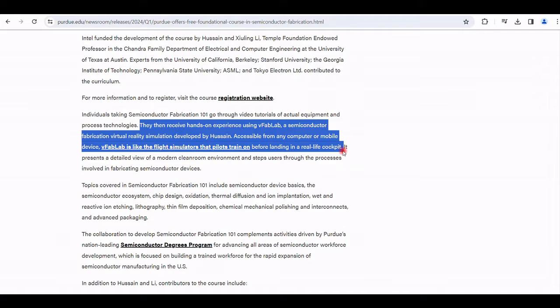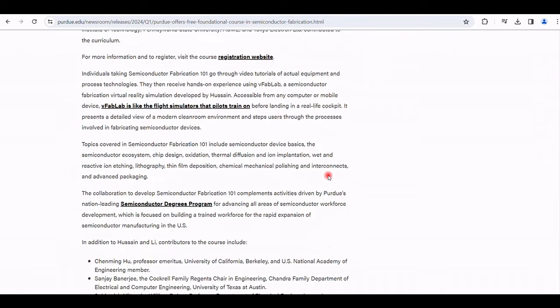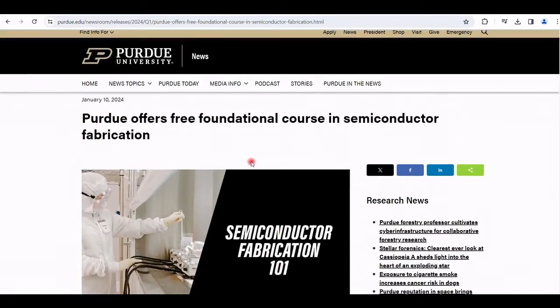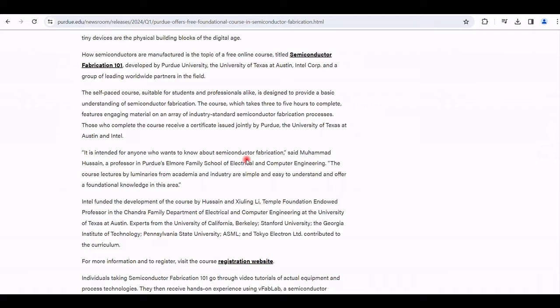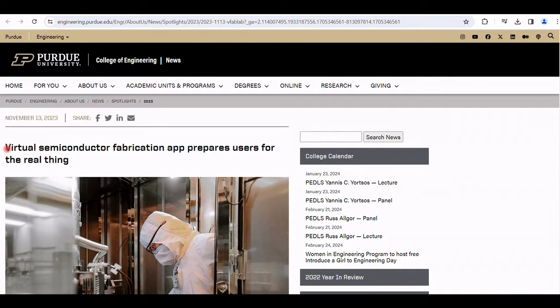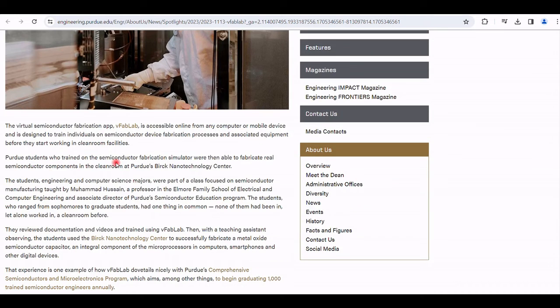The VFAB lab is like the flight simulators that pilots train on before handling a real-life cockpit. It presents a detailed view of a modern clean room environment and walks users through the processes involved in fabricating semiconductor devices. The virtual semiconductor fabrication application prepares users for the real thing.